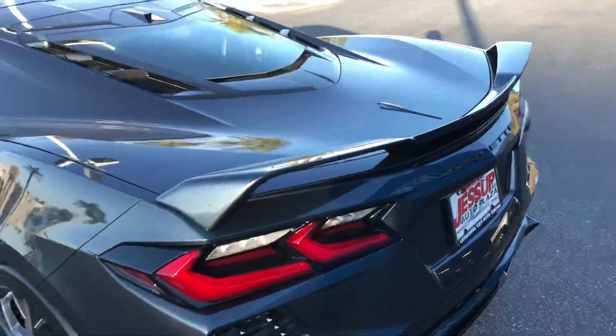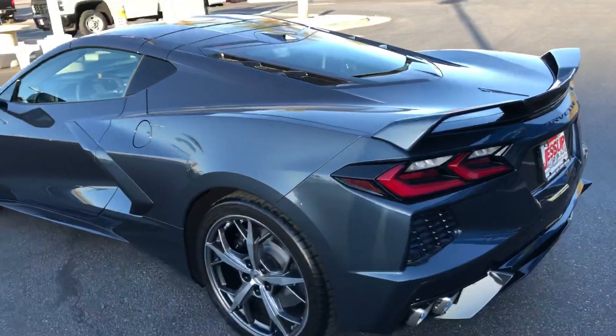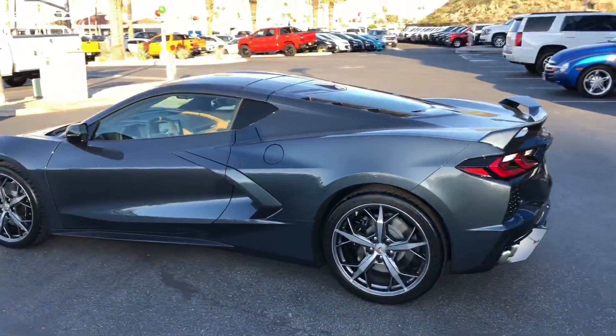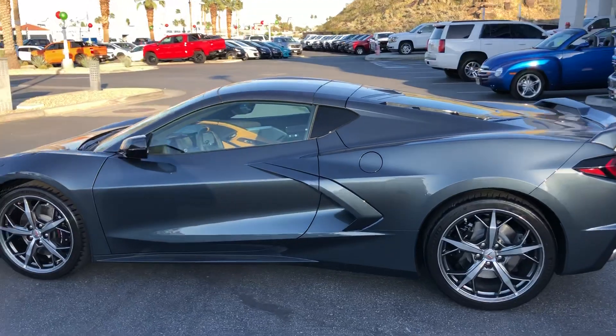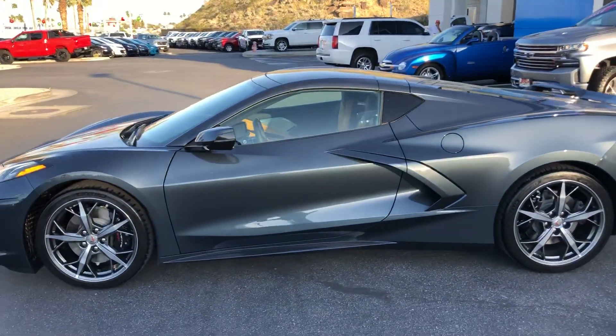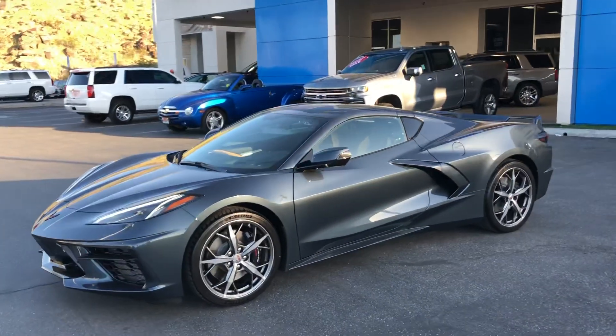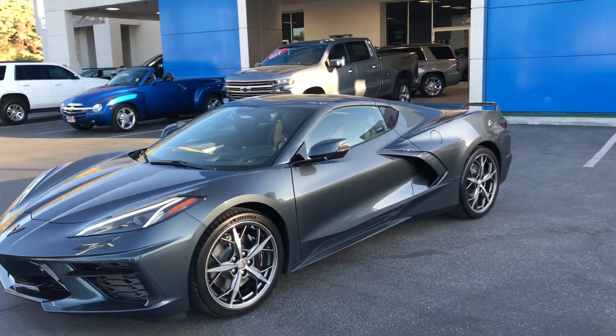Dan Jessup here with Jessup Chevrolet in Cathedral City, California — family owned and operated, third-generation General Motors dealer since 1938. Super excited on this April day.